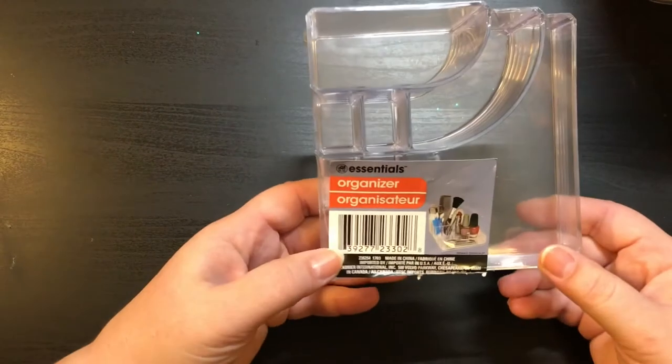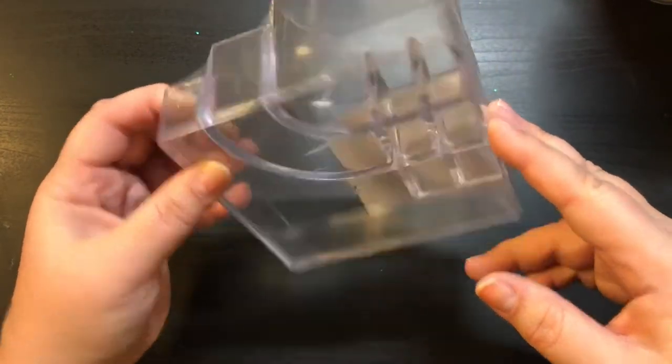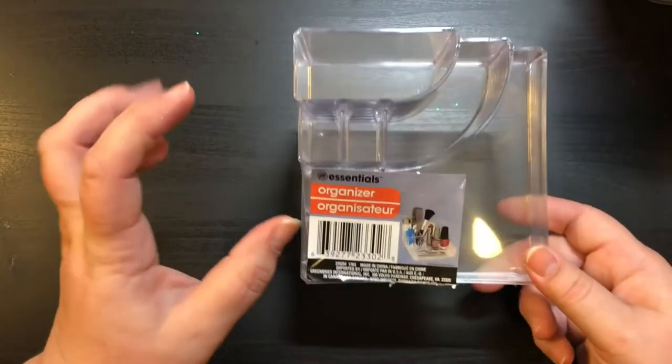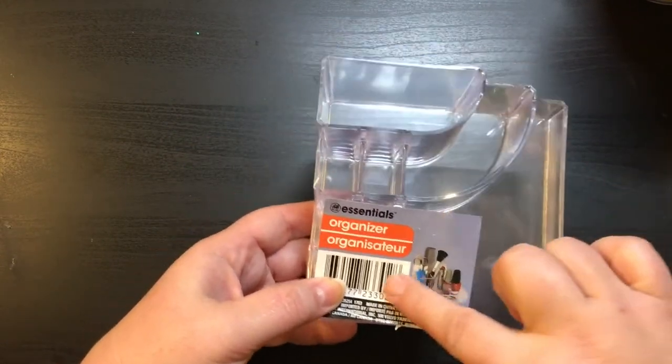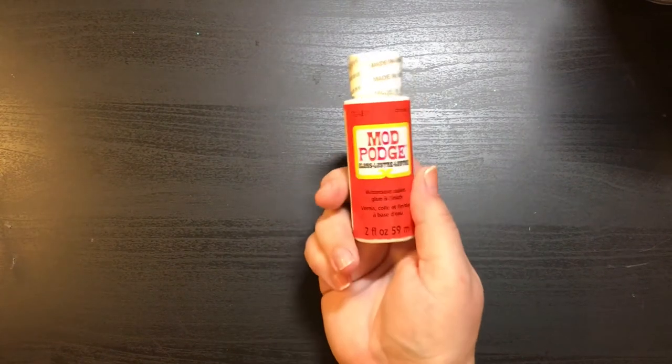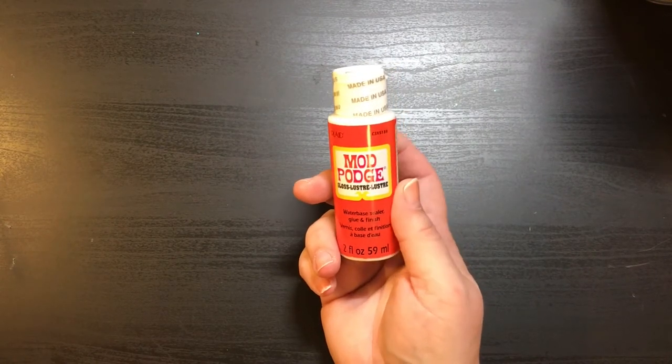I did get a few crafting items. This one is actually for my desk — it is by Essentials, it is the organizer. I got this to go on top of my desk so I can keep my pencil, pen, punch, and little embellishments readily accessible. And then I did get the shipping labels — everybody's probably seen those, but you always need shipping labels. And I did get the Mod Podge — this is two fluid ounces of Mod Podge. I've actually never used Mod Podge before, so I'm really excited to give that a try.